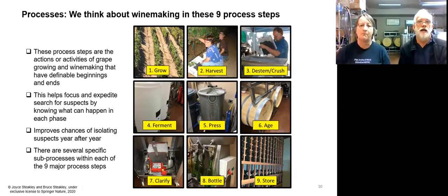Let me talk a little bit about the processes. We break down from the vineyard to storage of the wine bottle — nine separate processes: growing, harvest, stemming, crushing, fermenting, pressing, aging, and then clarifying, bottling, and storing.